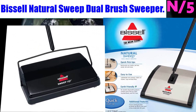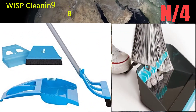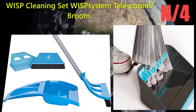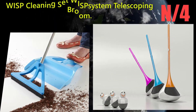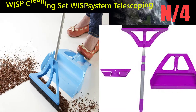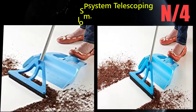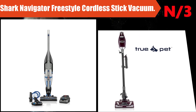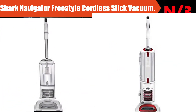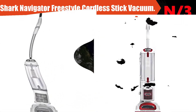The Bissell Natural Sweep is lightweight and compact, and cleans hard floor surfaces, area rugs, and carpet. Number 4: WISP Cleaning Set — WISPsystem Telescoping Broom. The bundle includes the innovative WISP system and mini WISP. Simple, fast, and efficient — one-handed wisp results in effortless cleaning.